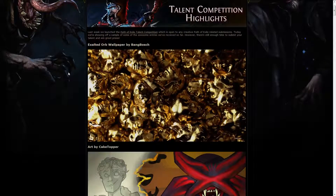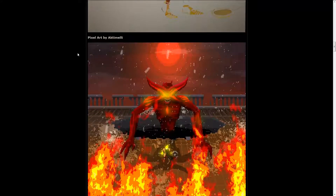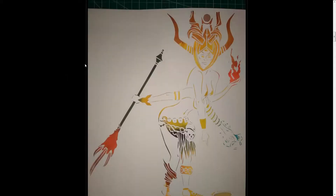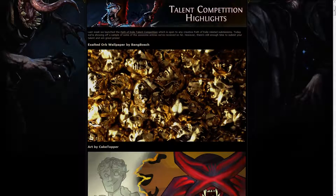We also got some competition highlights from the talent competition, and there are some pretty good ones — videos, music, and artwork of course. My personal favorite so far is definitely this pixel art, which is absolutely amazing. If you're a fan of fan art, definitely check the original thread out as well as this thread here, as they are full of very interesting submissions.